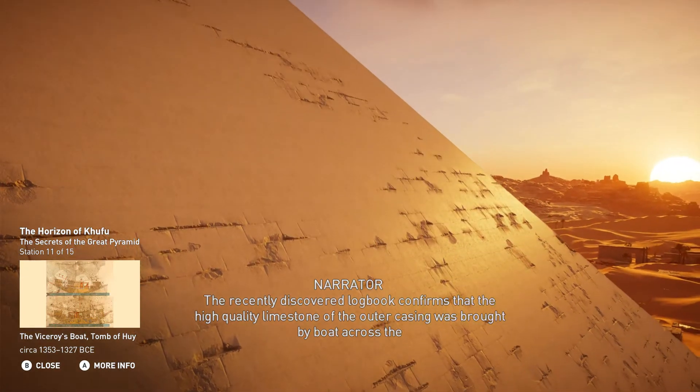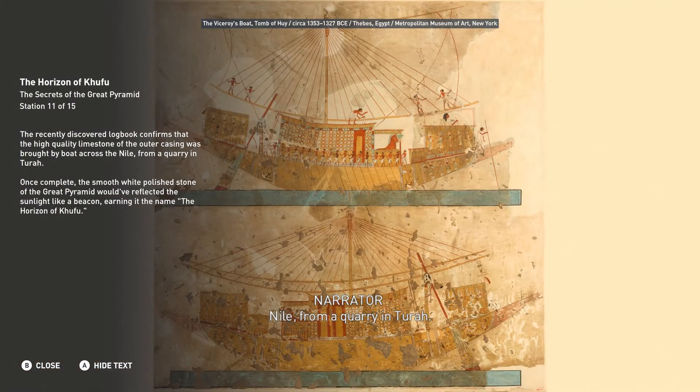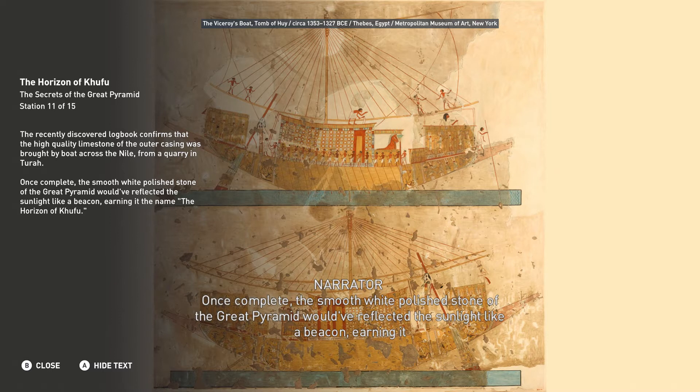The recently discovered logbook confirms that the high quality limestone of the outer casing was brought by boat across the Nile from a quarry in Tura. Once complete, the smooth white polished stone of the Great Pyramid would have reflected the sunlight like a beacon, earning it the name the Horizon of Khufu.